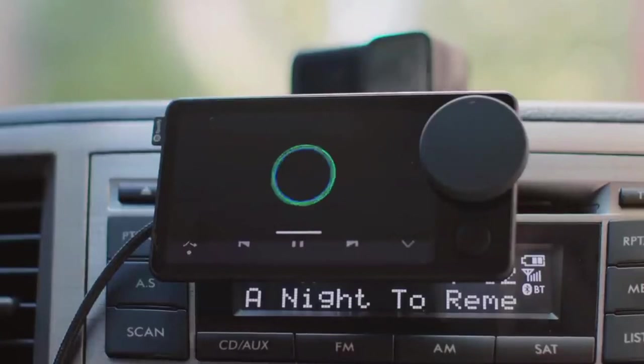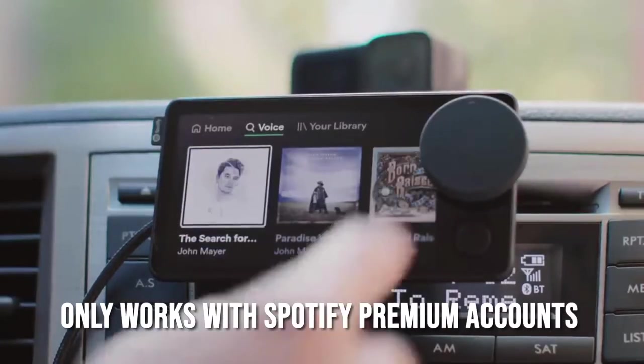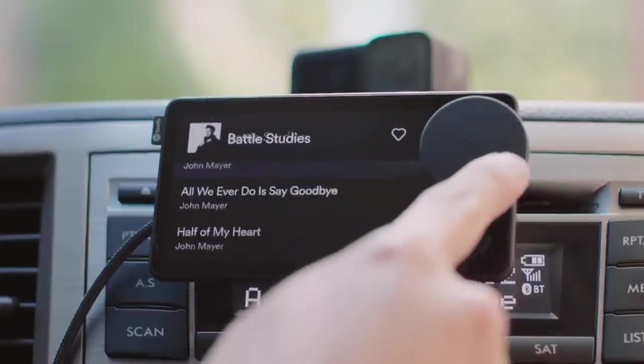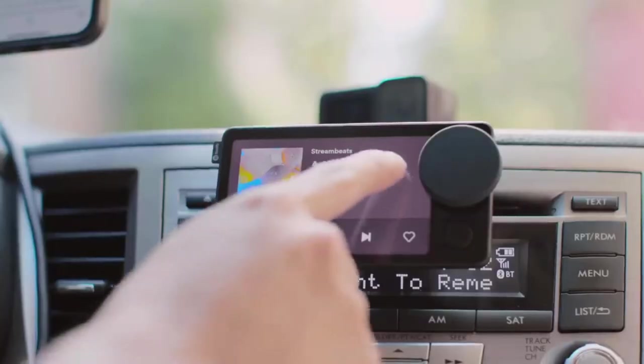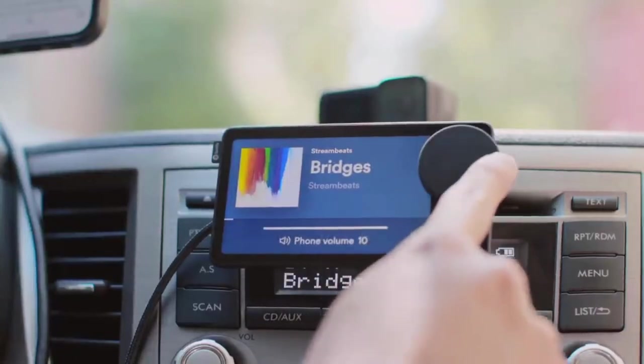The Spotify Car Thing, like Spotify's other non-web apps, only works with Spotify Premium accounts. The only primary account holder of a Spotify family plan can use it. Again, this device is mostly aimed at Spotify users who utilize the service as their primary music streaming provider, but that is still a significant flaw.